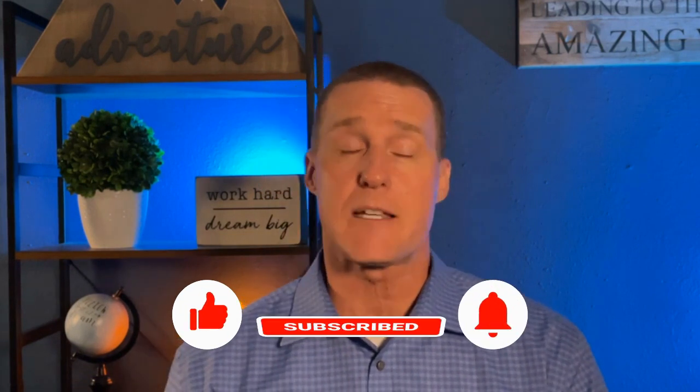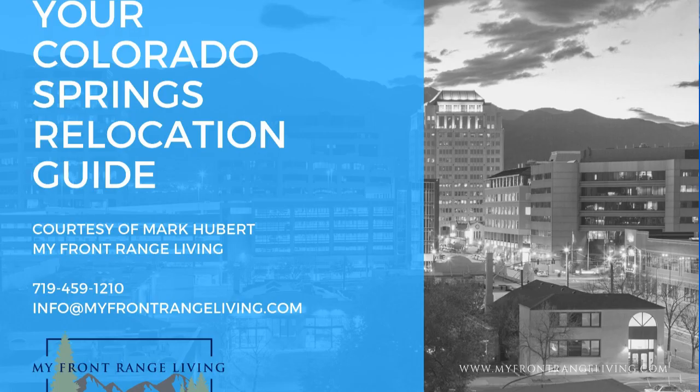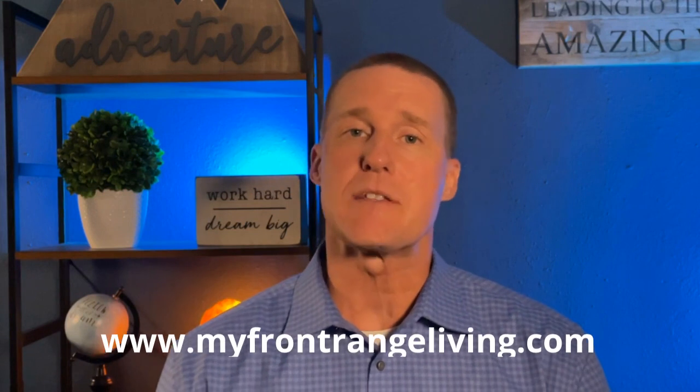As always, we hope you found value in today's content. It would mean the world if you clicked that thumbs up and gave us a like on this cost of living information. It would also mean a lot if you clicked the bell and subscribed to the channel. We are putting out content every single week to help you make Colorado Springs feel like home. If you're thinking about moving to the area, you can find our relocation guide in the description below, and the link to our website MyFrontRangeLiving.com is there as well.